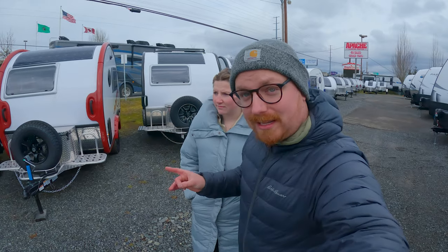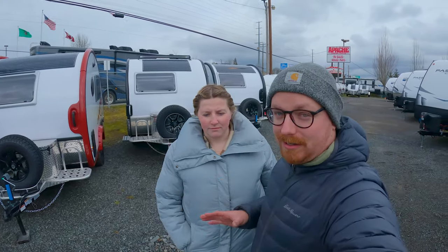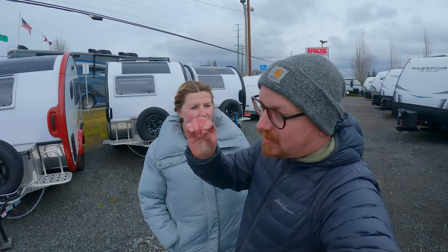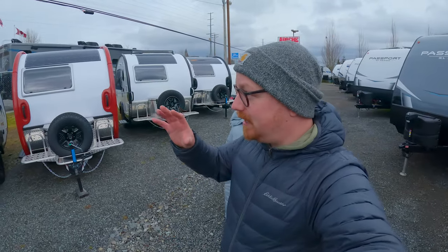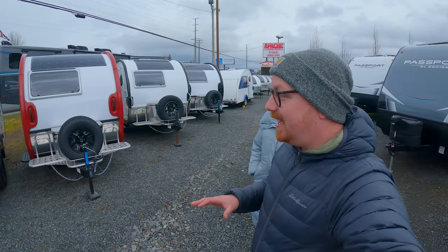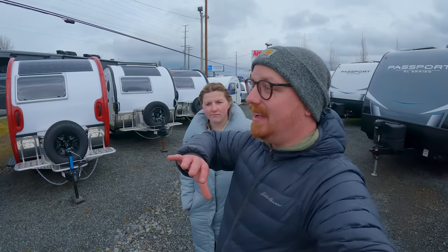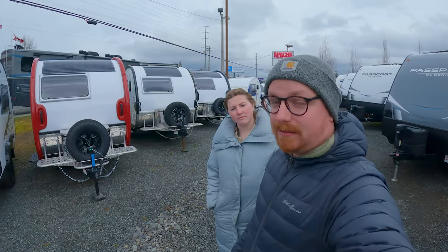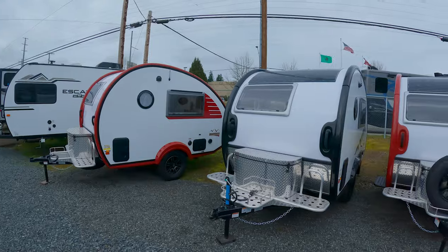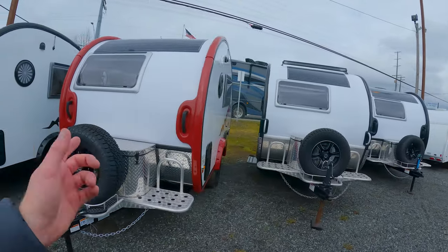This nuCamp Tab 320 has actually been around for much longer than the 400, and I love the 400, but the 320 is a little bit more adorable. nuCamp makes these out of Sugar Creek, Ohio — they're really well-designed little campers. They also sell these in the UK with a slightly different variation, which is kind of neat.